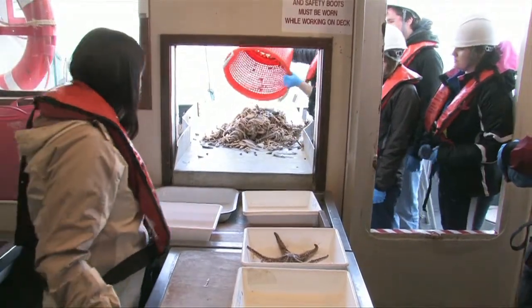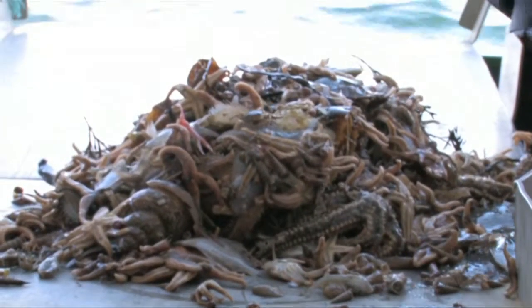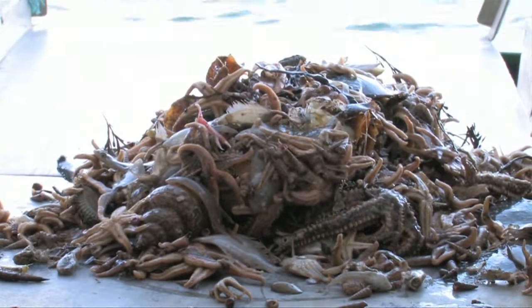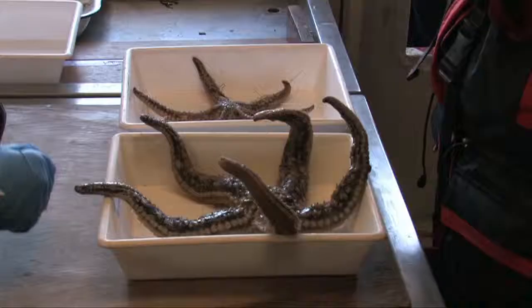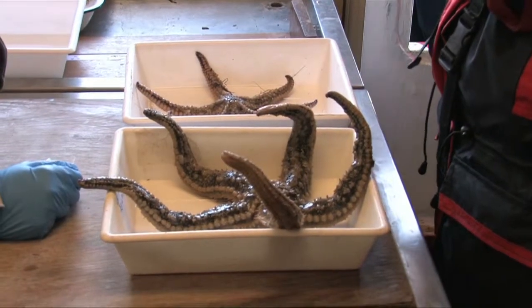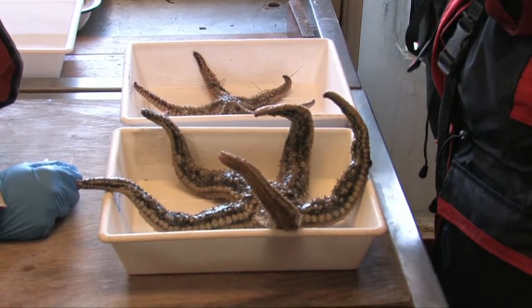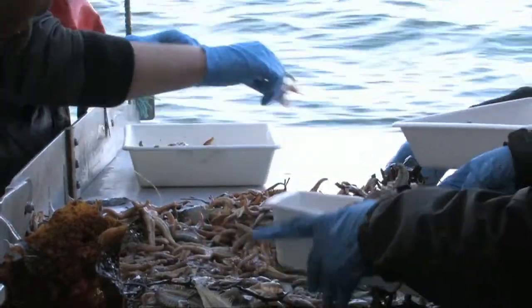We separate the roles here into two activities. The people out at the sorting tray are separating the benthos from the fishery sample. From the benthos, it seems to be primarily echinoderms, and we can also see some crabs and maybe a little bit of seaweed.